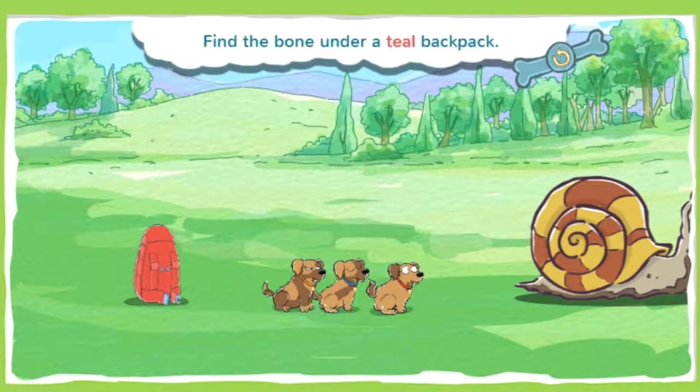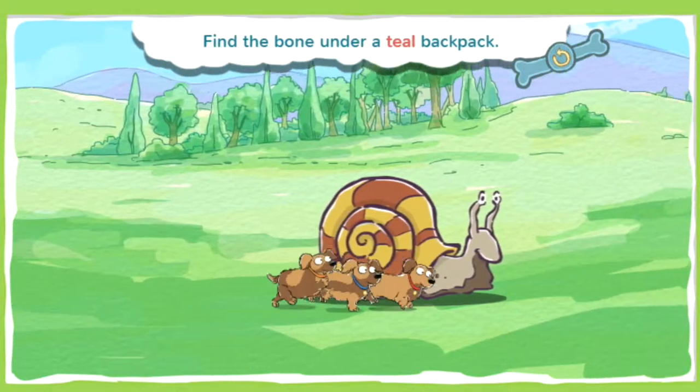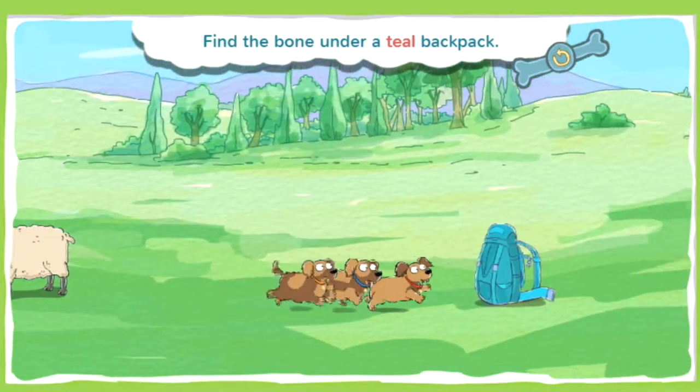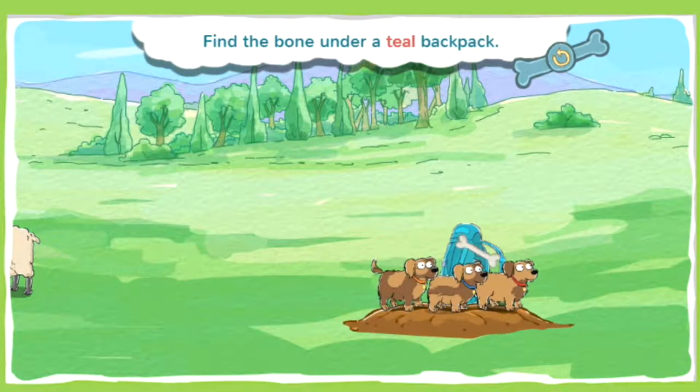This bone is under a teal backpack. Teal is a blue-green color, kind of like the color of a tropical ocean. Go sniff! Alright, you found a bone!